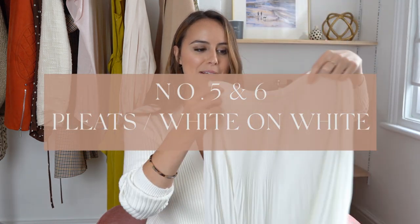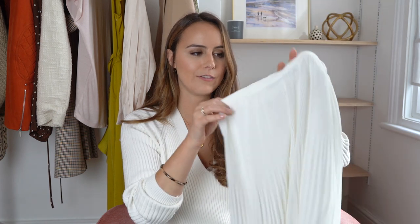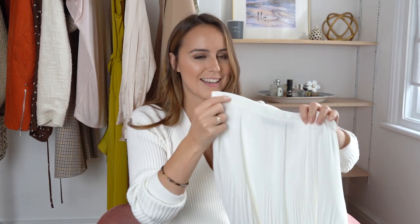Number five and six I'm going to wrap up together — the first is pleats, and the reason I'm combining them is that pleats and white-on-white, my sixth trend, are pretty much this outfit. We've been seeing so much of pleats coming around; the midi skirt is really popular, so bring any you have in your wardrobe out for autumn/winter. The length is changing slightly — we're seeing them to the ankle rather than just above it, so that little bit longer.